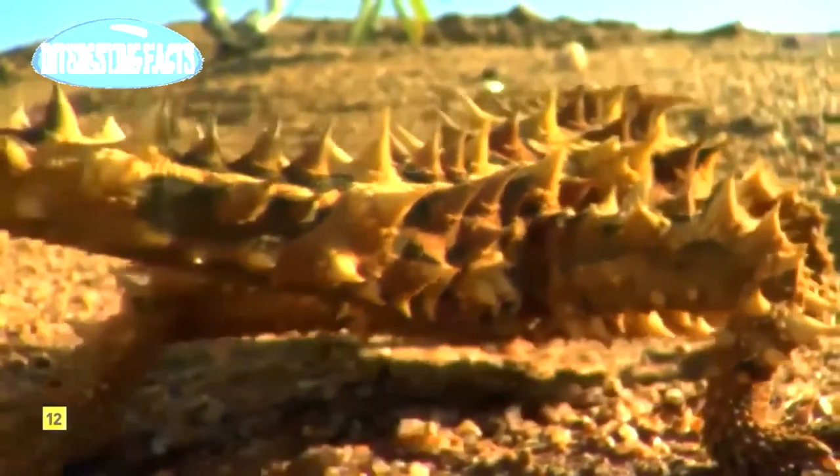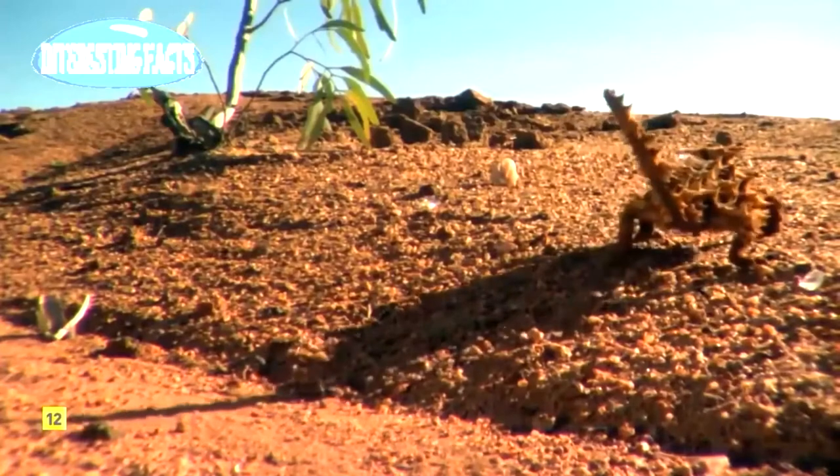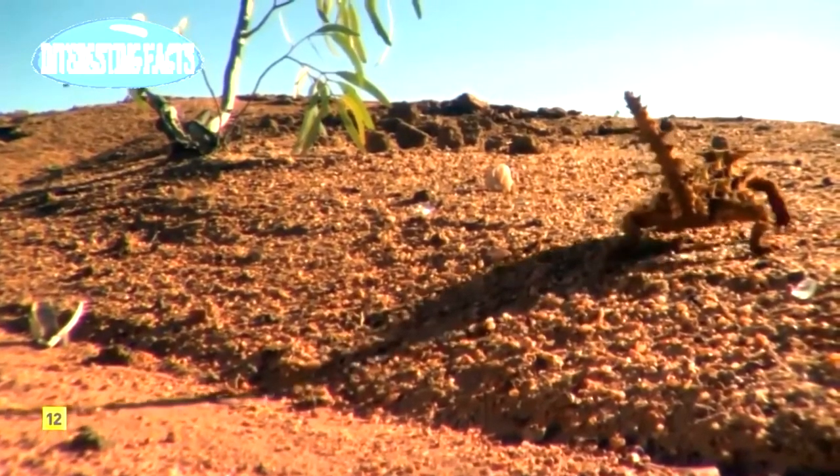It may be one of the hardiest desert survivors on the planet, but in Australia there are places too inhospitable even for devils.